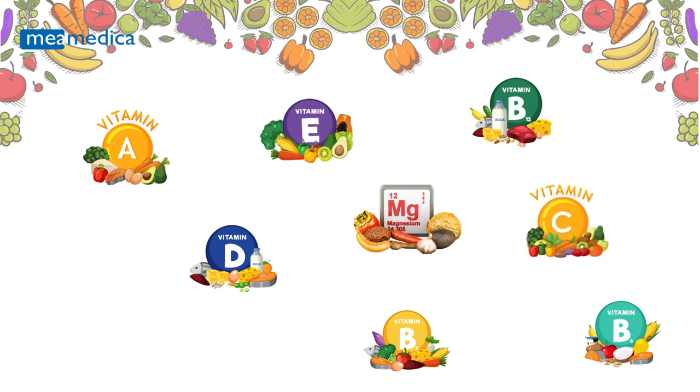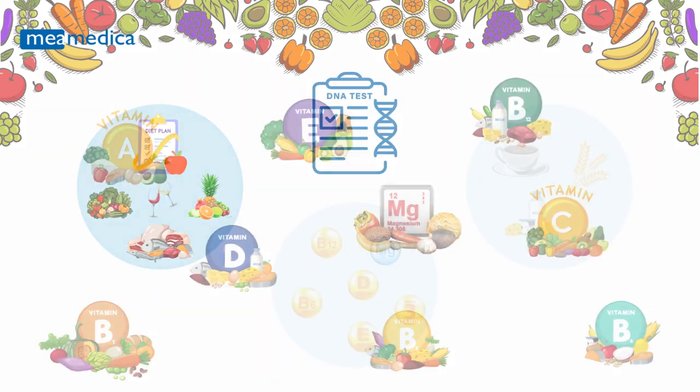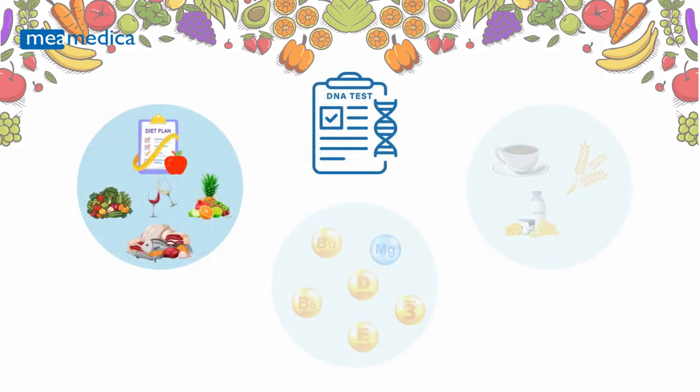The Personal Nutrition DNA Test identifies your specific needs to help prevent potential health issues. Mimedica's Personal Nutrition DNA Test reveals how your genes influence your body's response to different diets, helping you choose the best approach for your unique needs.